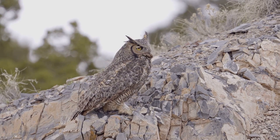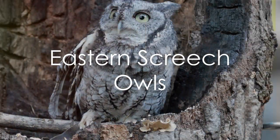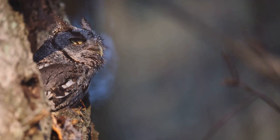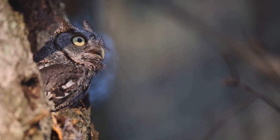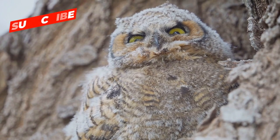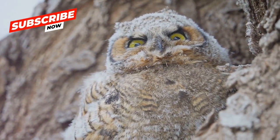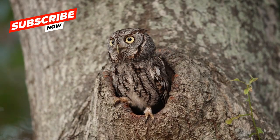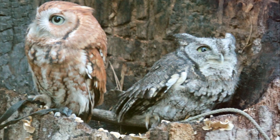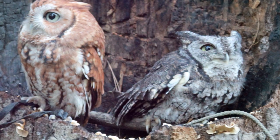Great horned owls truly are a force to be reckoned with. Next up is one of the smallest owl species in North America, the eastern screech owl. These little guys are masters of disguise, thanks to their distinctive gray and rufous color morphs. This natural camouflage helps them blend seamlessly into tree barks, making them nearly invisible to predators and prey alike. Eastern screech owls have a diverse palette, feasting on a diet of insects and small rodents.